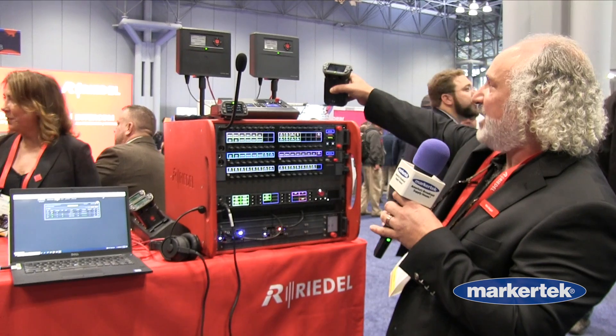Number one, Bolero just won an Emmy last week for our work in film and television with camera operators. Some of the new features that we're showing here today is we've released not only our 1.9 GHz version, but we've added a 2.4 GHz version as well to complement your 1.9 installations.